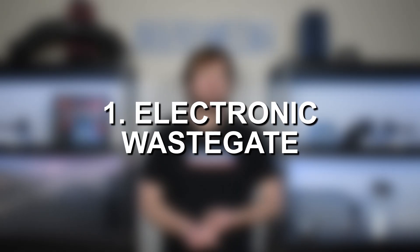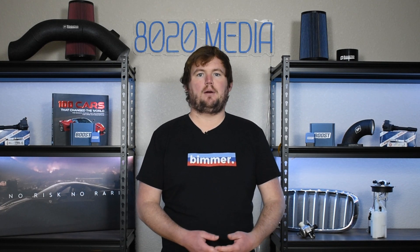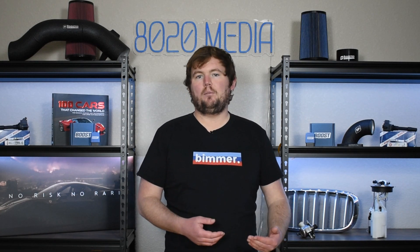First, BMW changed to an electronic wastegate on the N26. This was also a change that eventually came to the N20, as all of these engines switched from pneumatic to electronic wastegates. The N26 simply did that sooner and had it for its whole lifespan to help with emissions. Electronic wastegates are more reliable and have some performance benefits over pneumatic wastegates. So the N26 is only electronic wastegate, whereas some N20 engines — especially earlier ones — were pneumatic wastegate.